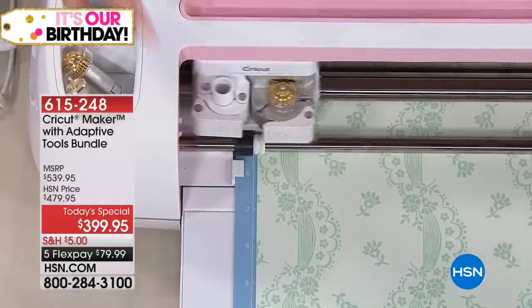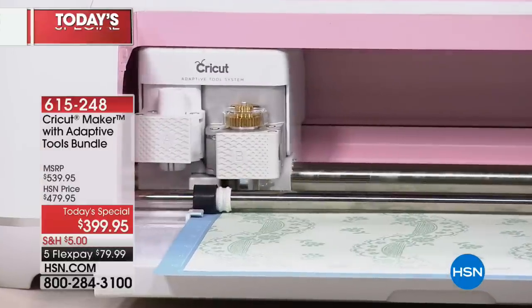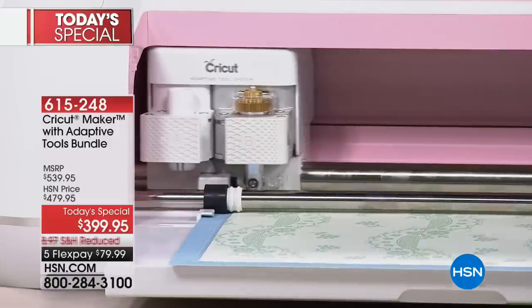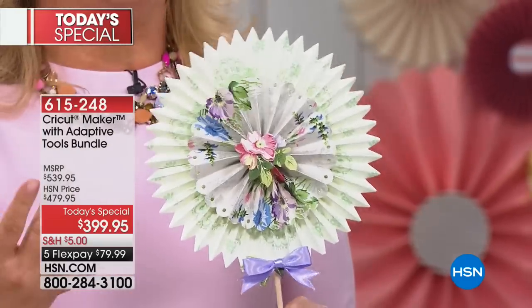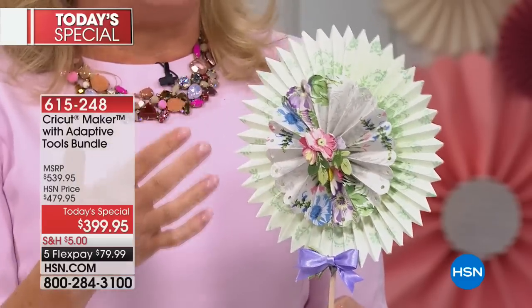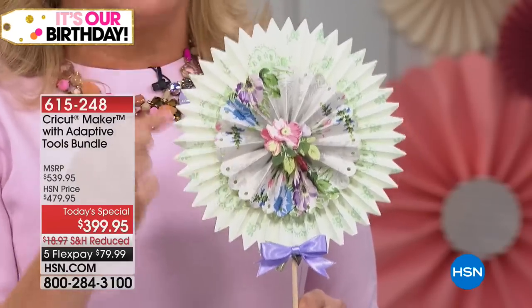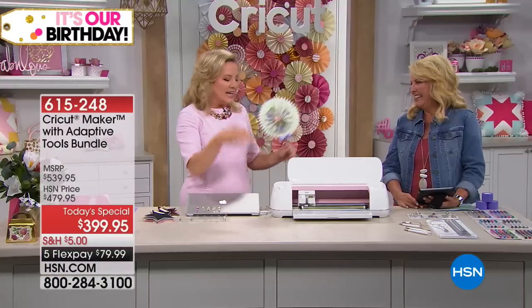What you're watching happen right now is one of those brand new tools in action — this is the single scoring wheel, and it's going to score its little heart out. I'm your crafting fairy godmother, and I've made myself a wand. All of this is what I've spent the last 26 years of my career teaching people how to do with a scoring tool, a ruler, and a pencil — one painstaking measurement at a time. The machine does all that for you now. All you have to do is have the will, and it's got the skill.